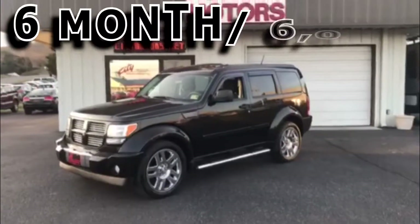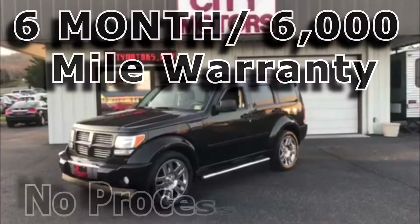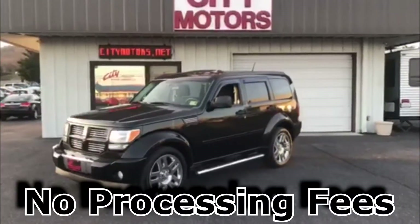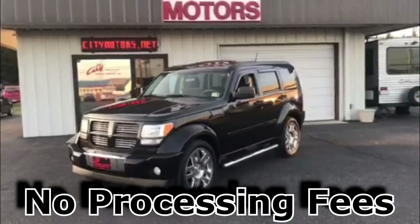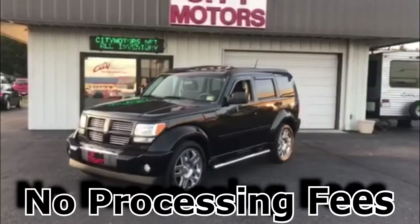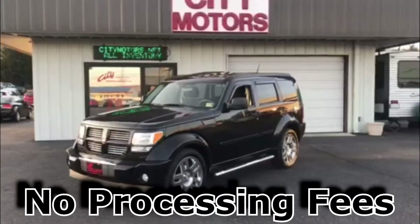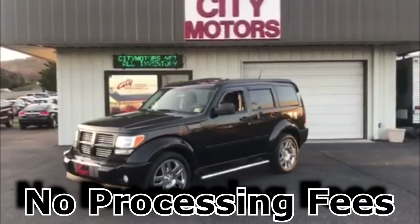At City Motors, we have a six-month, 6,000-mile warranty on all of our vehicles. We have no processing fees — that's pretty important. Keep in mind, you end up at some places and you think you've got a price set, then you get to the business office and a $1,500 fee pops up. That's not going to happen here. We have no processing fees.